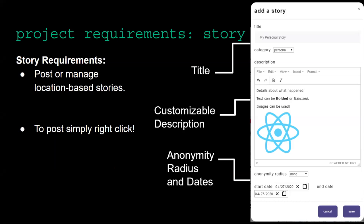Another requirement is the stories that make up most of the website. We wanted creating stories to be as easy as possible for the user. It is intuitively designed such that a right-click on the map places a pin, you fill out the form shown here, and the pin appears where you clicked and also in your profile page. We use TinyMCE to let the user express themselves with formatted text and images.